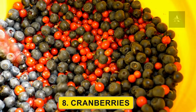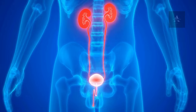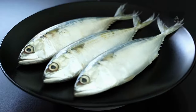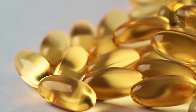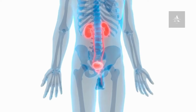8. Cranberries. Cranberries are famous for their role in supporting urinary tract health. They can help prevent urinary tract infections and support your kidney function. 9. Fish. Fatty fish like salmon, mackerel, and trout are excellent sources of omega-3 fatty acids. These healthy fats can reduce inflammation and support kidney health.